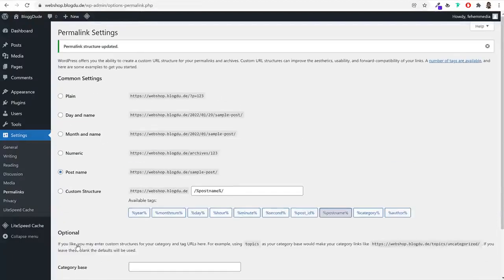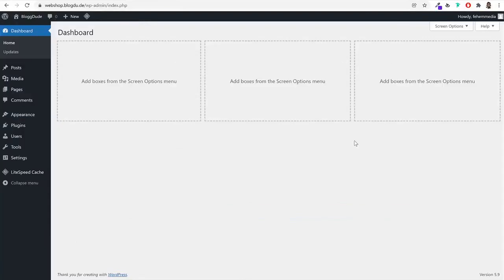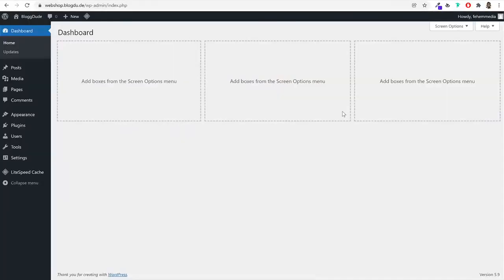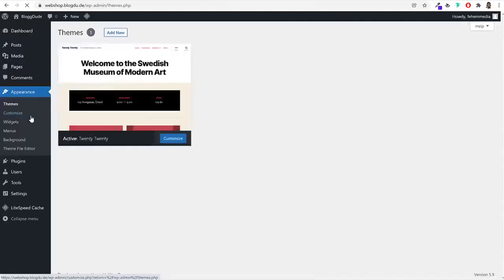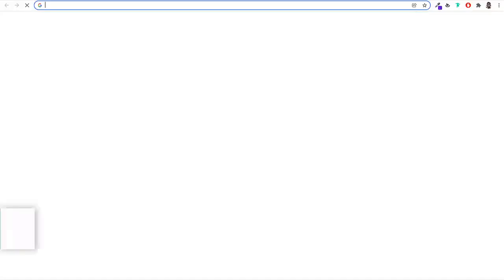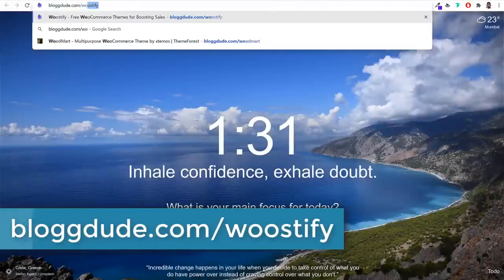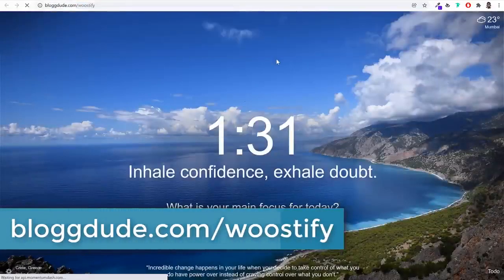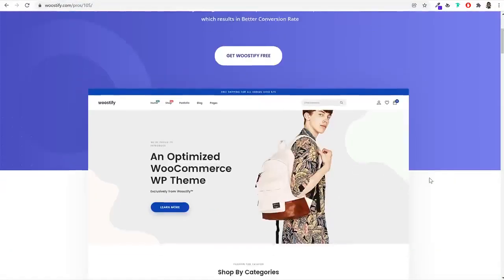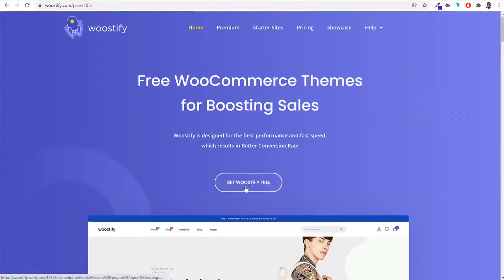Now let's install the free theme and all required free plugins. Click on Appearance — this is the theme you're currently using. We'll be using the Woostify theme. Open a new tab and go to blogdude.com/woostify — this link is also in the description below. Click 'Get Woostify for Free,' enter your email address, and click 'Download and Subscribe.' Then click 'Download Now' to download the theme for free.